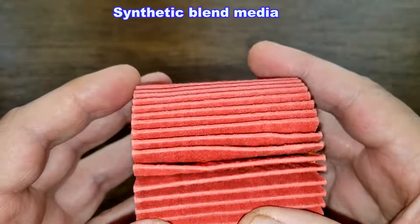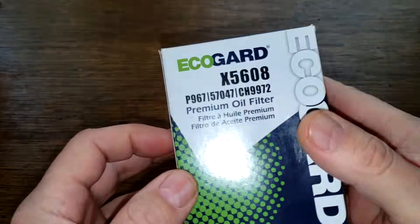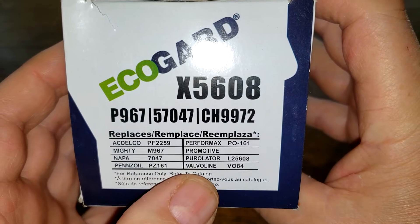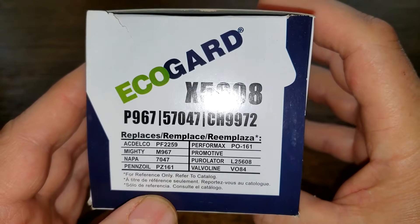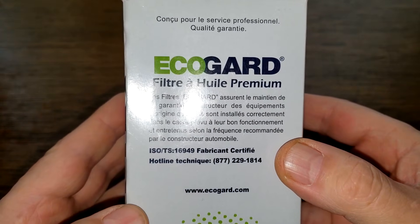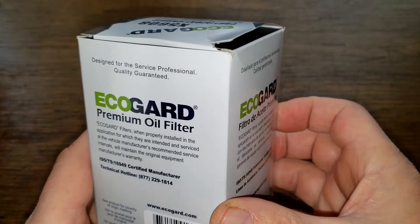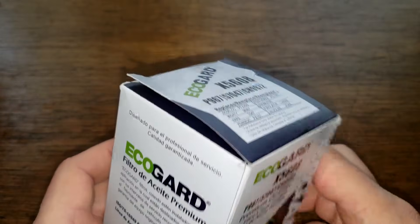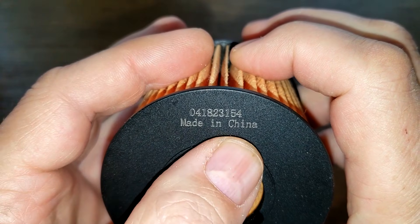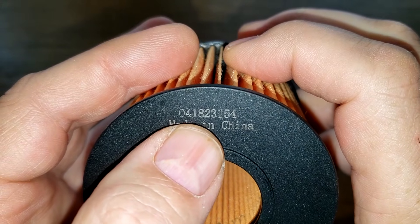The K&N is a synthetic blend media, and I couldn't find the micron rating on this filter. Now let's look at the EcoGuard oil filter. There's also a list of crossover filters on the box and a website, but really no additional information. This one is made in China, and I think that's a date code: 04182315.